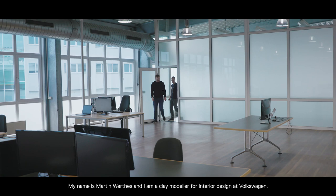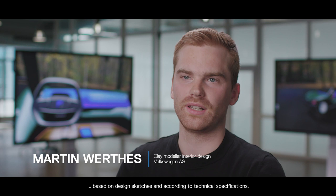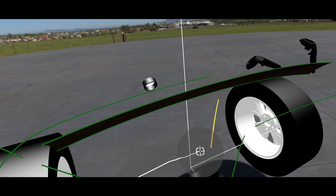My name is Martin Wertes and I am a clay modeler for interior design at Volkswagen. My tasks as a clay modeler are the creation of physical one-to-one models and form finding on surfaces, based on design sketches and according to technical specifications.